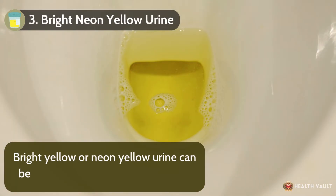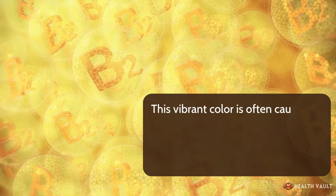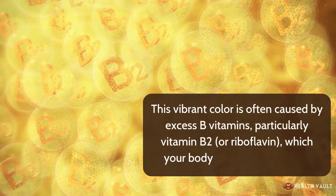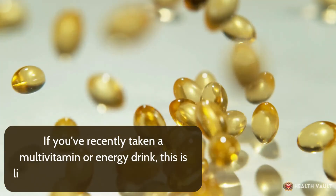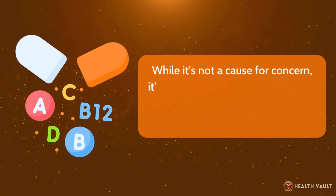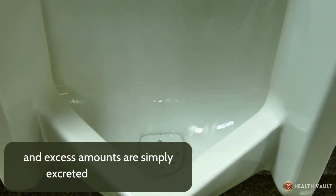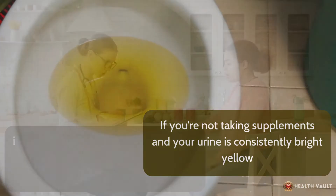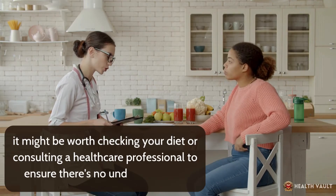Number three: bright neon yellow urine. Bright yellow or neon yellow urine can be startling, but it's usually harmless. This vibrant color is often caused by excess B vitamins, particularly vitamin B2 or riboflavin, which your body doesn't fully absorb. If you've recently taken a multivitamin or energy drink, this is likely the reason behind the neon hue. While it's not a cause for concern, it's a good reminder that your body only needs a certain amount of vitamins, and excess amounts are simply excreted in your urine. If you're not taking supplements and your urine is consistently bright yellow, consult a healthcare professional.